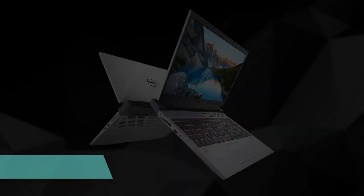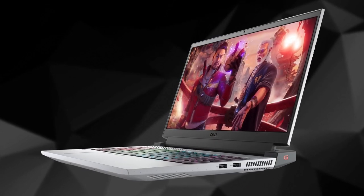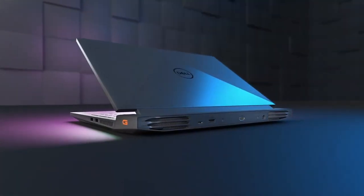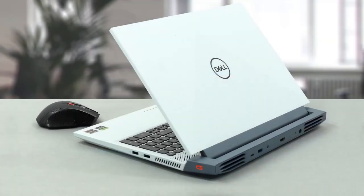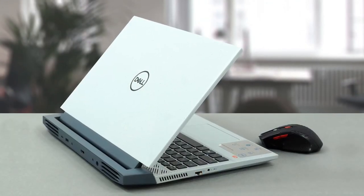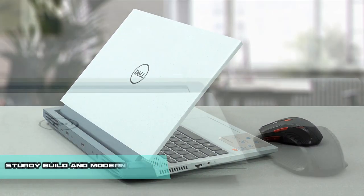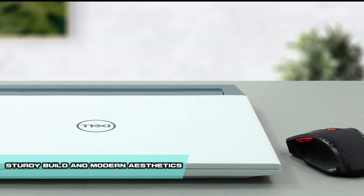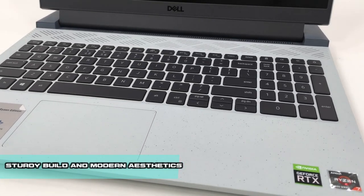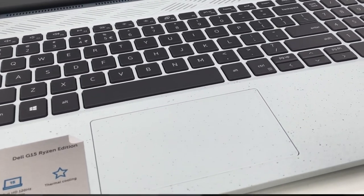Number 4. Dell has long been synonymous with quality and innovation in the computer industry, and their gaming laptops continue to push boundaries. The Dell G15 Ryzen Edition stands as a testament to their commitment to delivering a superior gaming experience without compromising on design, performance, or price. This laptop captivates with its sleek and visually appealing design, with a clean and streamlined chassis exuding sophistication. Dell has paid attention to every detail, from the strategically placed ventilation grills to the customizable RGB lighting accents, ensuring that the G15 Ryzen Edition looks and feels like a premium gaming laptop.